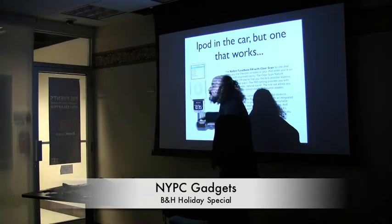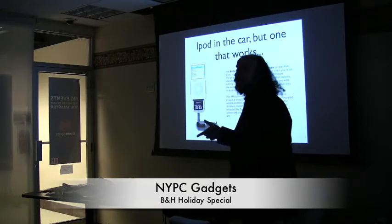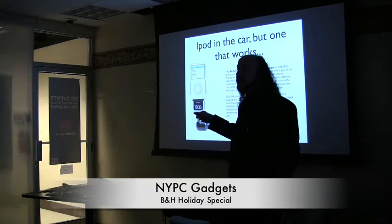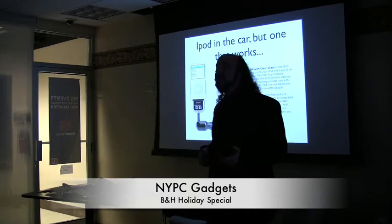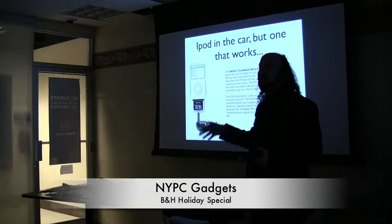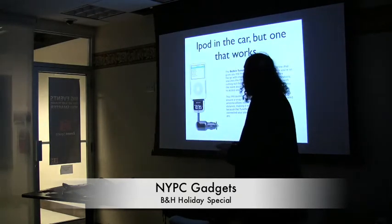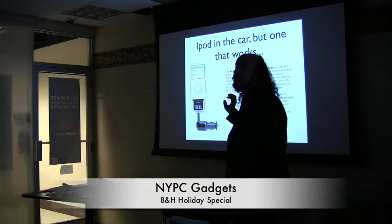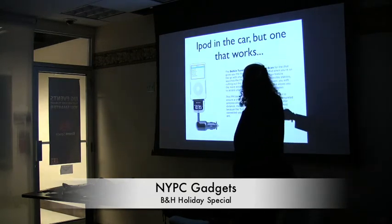What's also nice about this is it powers and charges the iPod while plugged in, and it will search for stations automatically. If you've ever tried to find a station while driving, that is like the most unsafe thing you can possibly do — texting while driving is bad enough, but hunting for a dead station is even worse. This one scans automatically. Everyone in the portable entertainment department says it works like a champ. It sells for $89 and it's a Belkin — you probably know Belkin from USB hubs and computer peripherals.